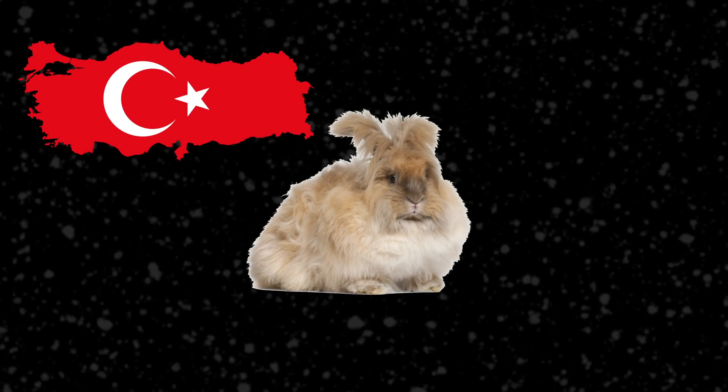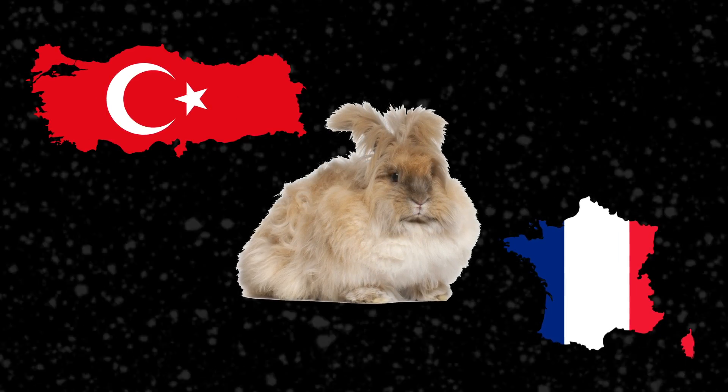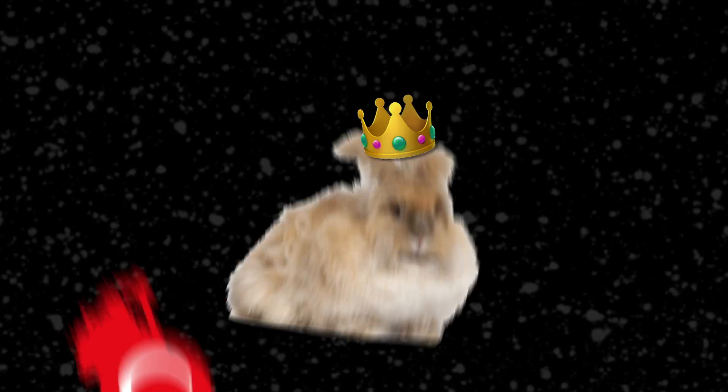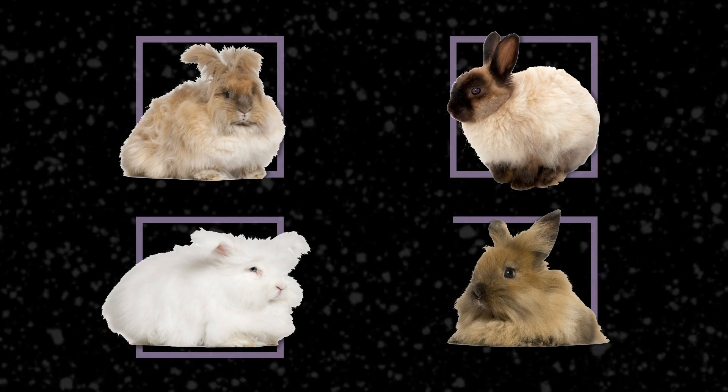Angora rabbits have origins in Turkey but were very popular with the 18th century French royals who kept them as pets. There are different breeds of angora rabbits but the main four are English, French, Giant, and Satin.